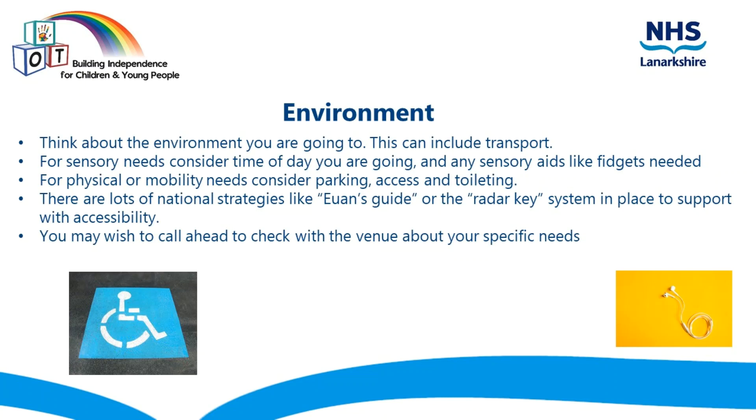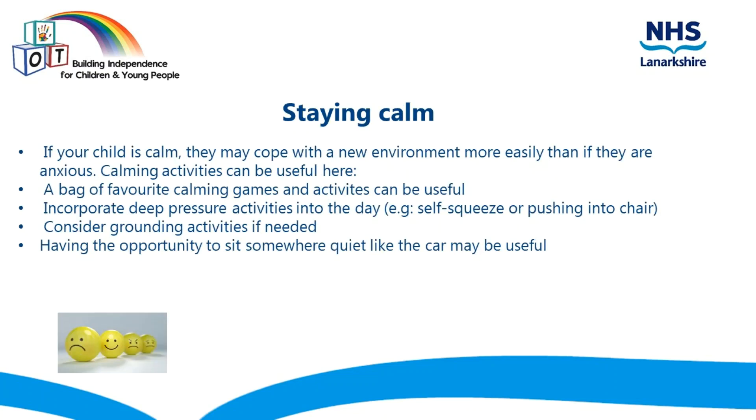You may also wish to call ahead to check with the venue about your own specific needs. Staying calm. If your child is calm, they may cope with a new environment more easily than if they are anxious. Calming activities can be useful here. A bag of favourite calming games and activities can be used. You can incorporate deep pressure activities into your day — for example, reminding your child to give themselves a squeeze or push themselves into their own chair. You could consider grounding activities if needed. Having the opportunity to sit somewhere quiet, like the car, may also be useful.